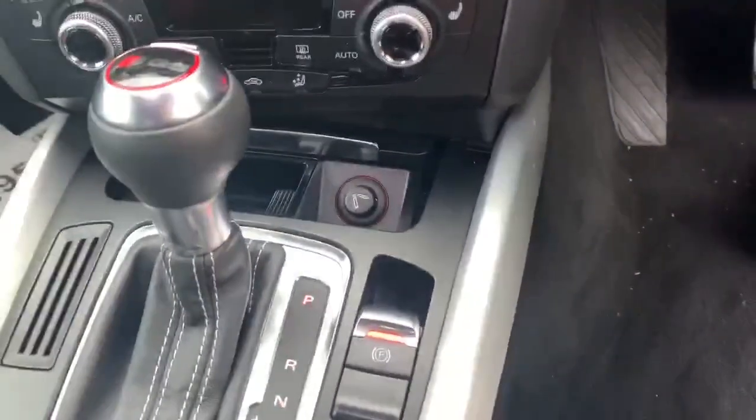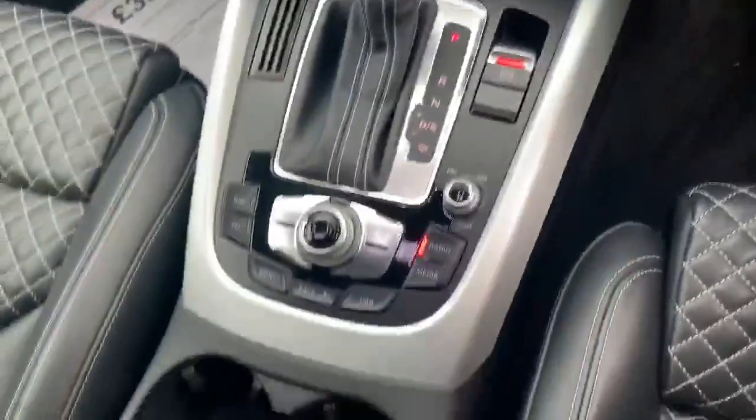Here we have the automatic gearbox, the electronic handbrake, and the MMI touch system. As you can see, we've also got the Quattro badges, so it is four wheel drive.